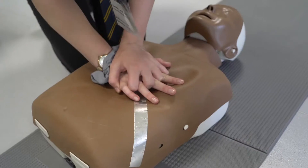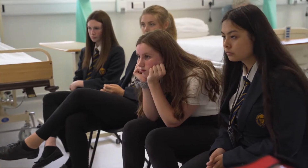I particularly enjoy giving the CPR station because we know that good quality bystander CPR improves outcomes.